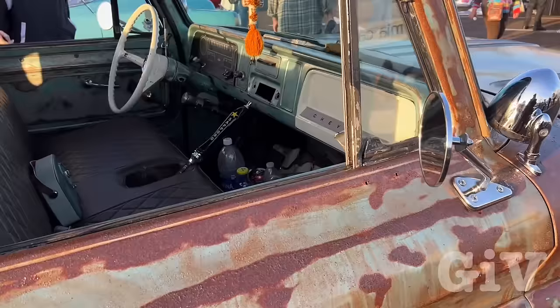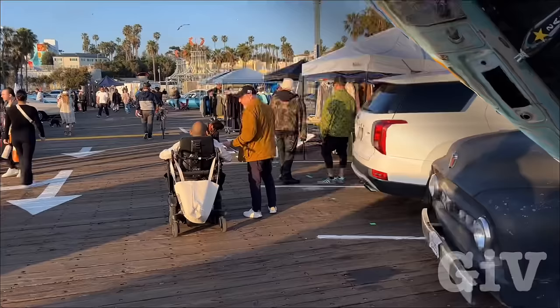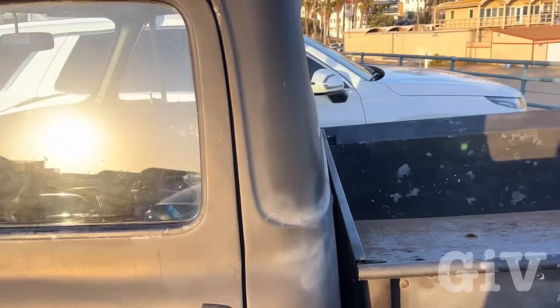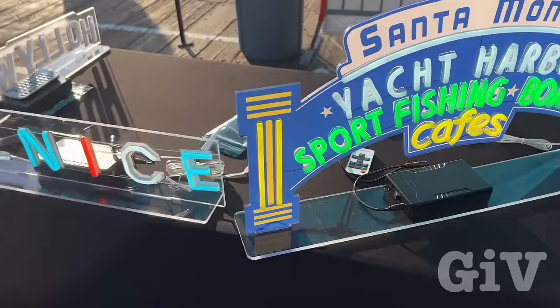Even inside — look, he has one of those beer handles. I would drive that car for sure. Put my little bike in the back. I really like this Santa Monica Yacht Harbor Sport Fishing Boating Cafe sign. But look at this one — they're not for sale yet, but he's going to do it pretty soon. I have to get this one. I really want to get the Hollywood one too.